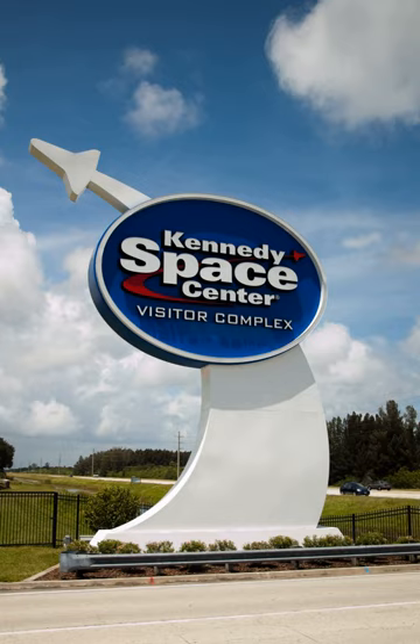A bus tour, included with admission, encompasses the separate Apollo-Saturn V Center. There were 1.7 million visitors to the visitor complex in 2016.